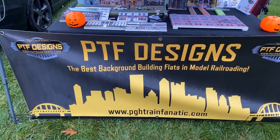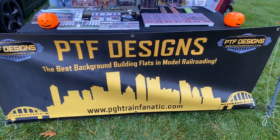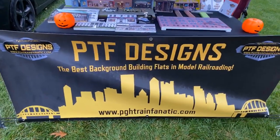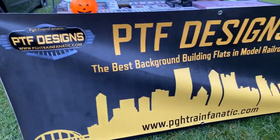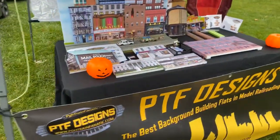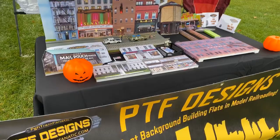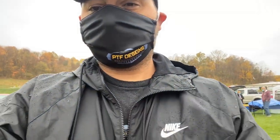Another thing — the banner we just ordered. My daughter Lily helped me make the banner. She did an awesome job on it. What do you guys think? Luckily, it got here in time — I ordered it last week and Rush delivered it. She did a pretty darn good job. It's got the website on it. Good thing I chose a waterproof option. I'm also wearing one of my new masks — a Teespring mask. Got the PTF Designs logo on it, and the shirt on too.